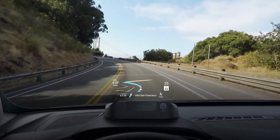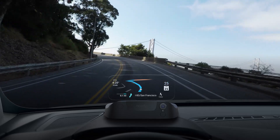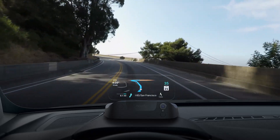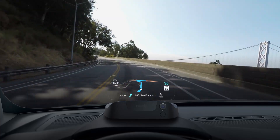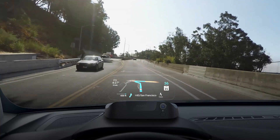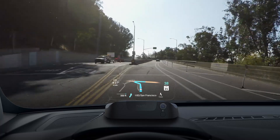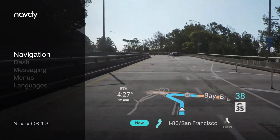Our community of NavDi drivers spans more than 100 countries, and we're proud to share that we've now surpassed 40 million miles driven, a figure that's growing by over 160,000 miles every day. Our best update yet, NavDiOS 1.3, is packed with new features and major improvements across the board, including navigation, more responsive gauges, messaging, menus, and support for more languages.